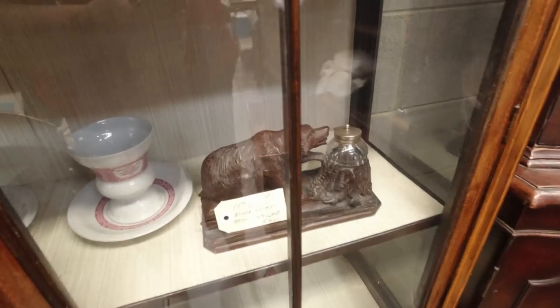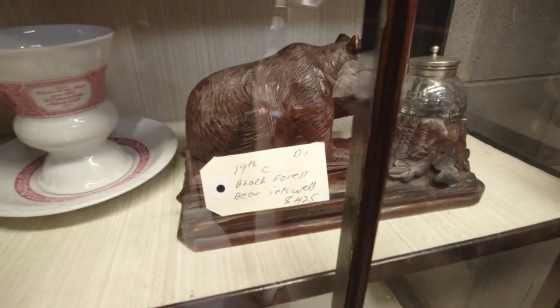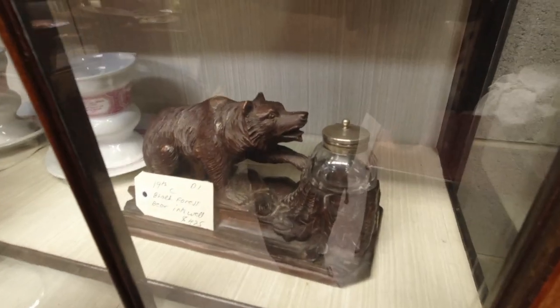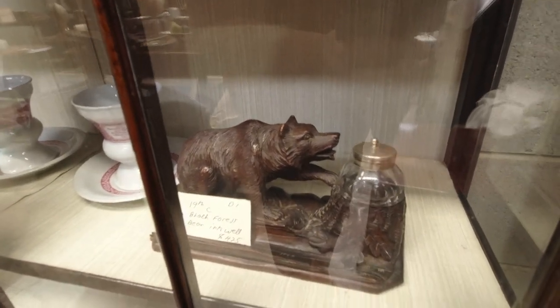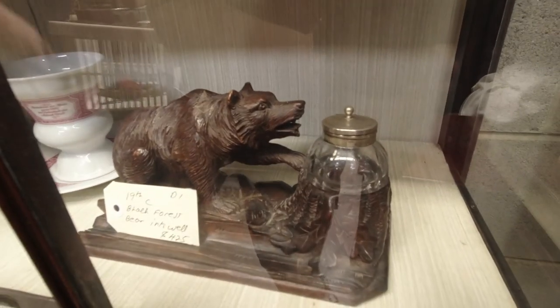I just saw this in my cabinet — Black Forest Bear Inkwell, 19th century, $425. That would look awesome on my desk, but that's well out of my price range. It is really cool though, I like it.